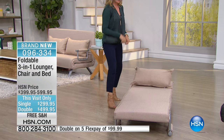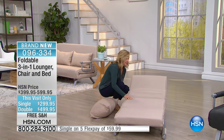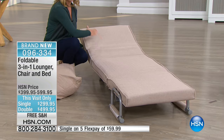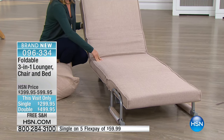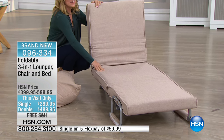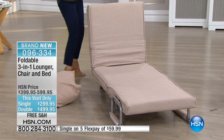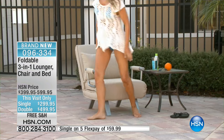Maybe you like to sleep elevated, or maybe you want to watch a little TV while you're lounging. You can bring it up a little — one position, two, three — all the way up to five different levels of support built into the chair. How great is that? All of this in one purchase.